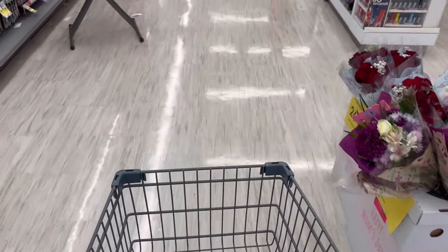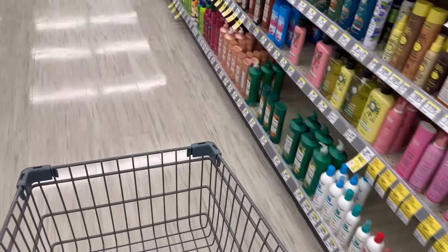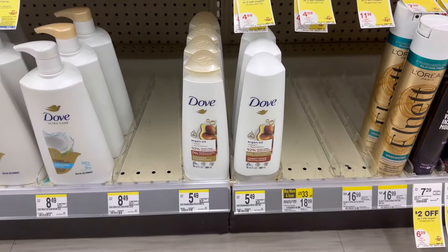We're inside Walgreens now — Happy Sunday, Happy Mother's Day! Walgreens is kind of busy today. I'm going to do two easy Spend Booster deals. First, I'm going to grab the money maker Dove.